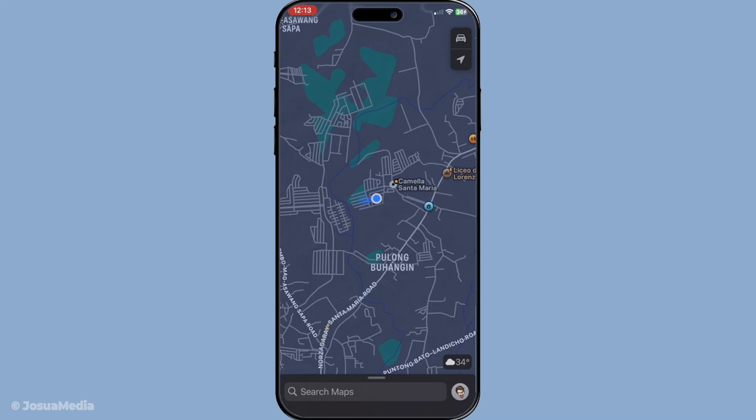The more accurate your calibration, the more centered and reliable that wedge becomes. Once you've recalibrated, your GPS in Apple Maps should become noticeably more accurate. This quick process can resolve many common navigation issues, and will help ensure that your Maps app points you in the right direction every time.